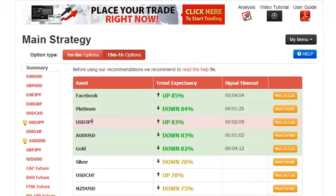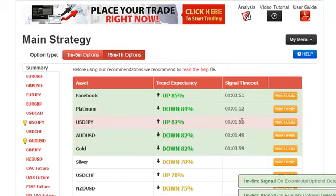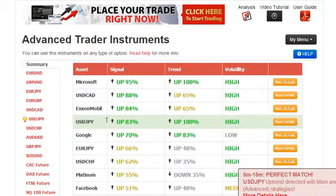We are going to trade this USD Yen asset that has a trend expectancy of 83% and it is colored in pink, which means that this is a perfect match. A perfect match happens when and only when both the main ABS strategy shown here and the pro strategies, as shown here,